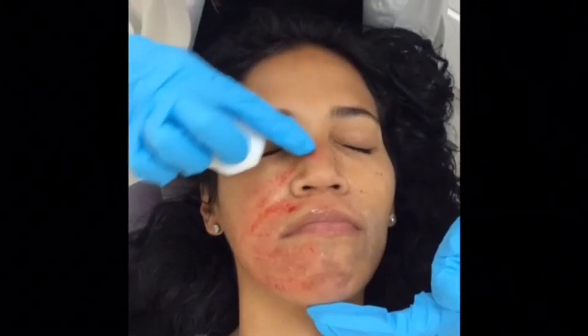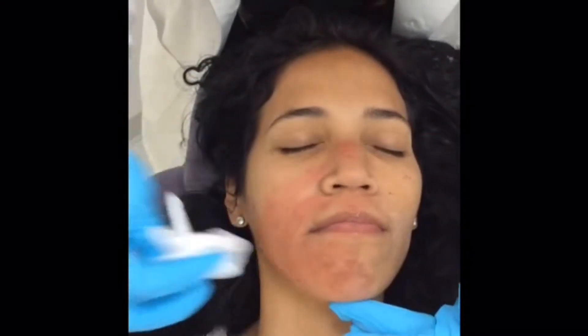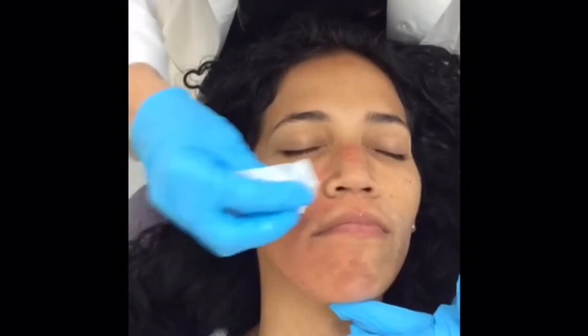Half the face was done here. You can see it's very red and punctured — that's the look that we want to get. That means it is absolutely working.